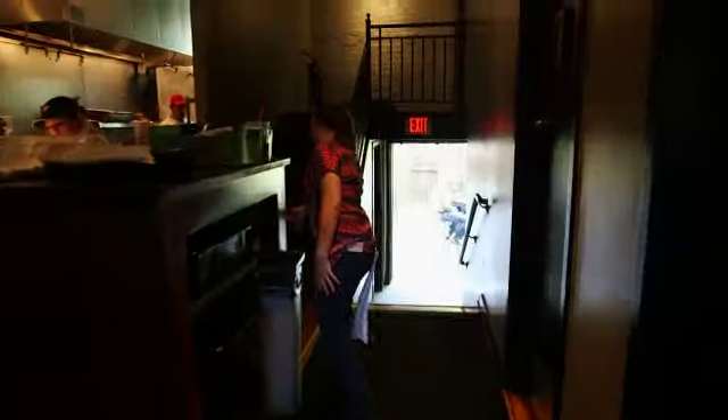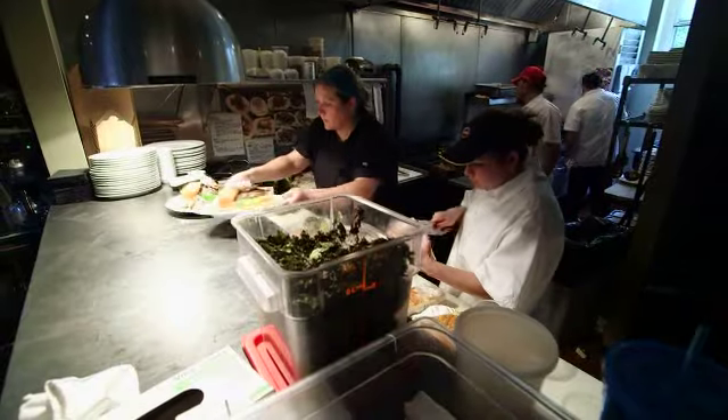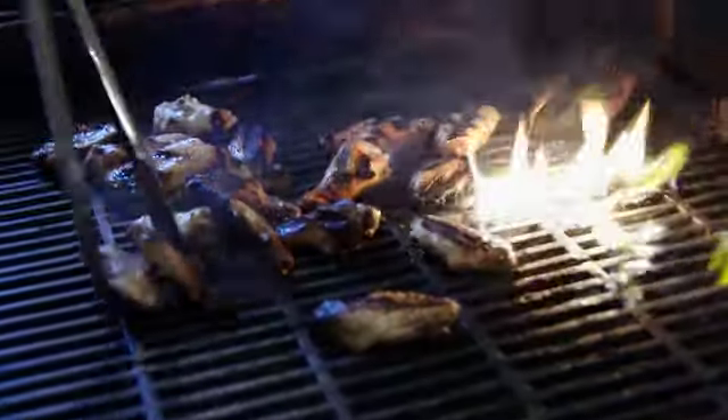We got the opportunity that every restaurant person wants — you always say, if I owned the place, I would do this. So we did that. We changed the drinks, we changed the menu a little bit. We did everything that we always wanted to do when we were here before, and we're able to do now. And that includes raising the bar when it comes to the food.